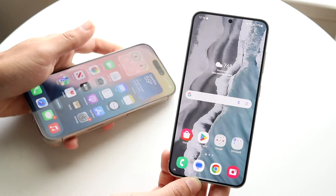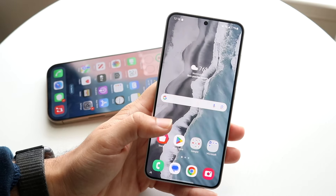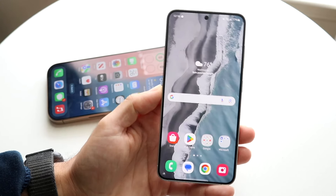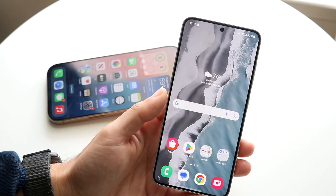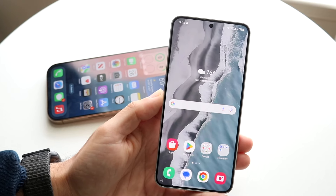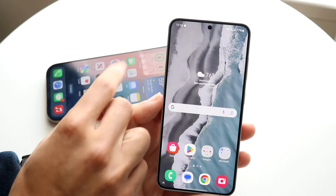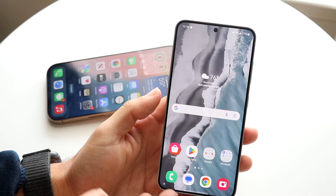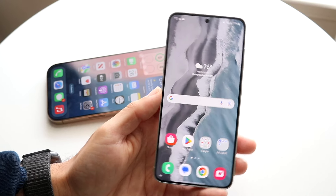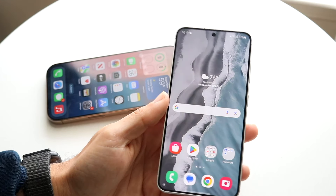First things first is the front. The Samsung Galaxy S24 has a 6.2-inch Dynamic LTPO AMOLED display, and it's a very good panel. It's 1080p, 120Hz, and gets up to 2600 nits of brightness, which is really nice. It's a pretty good looking panel — you have a punch-hole display at the top, fairly thin bezels, and a fingerprint sensor built into the display. There's not really that much to complain about here.